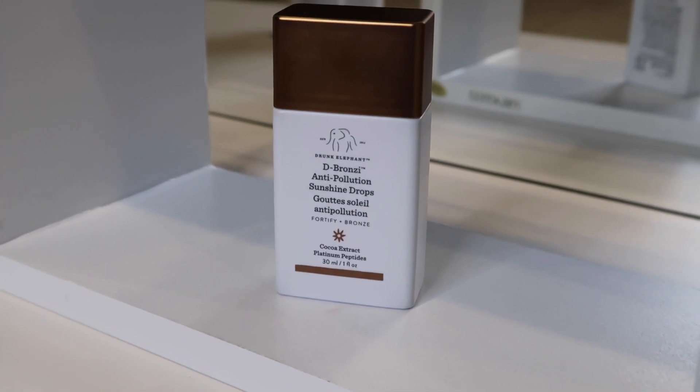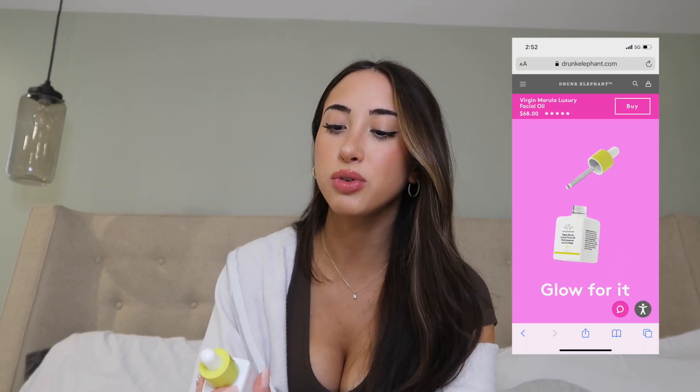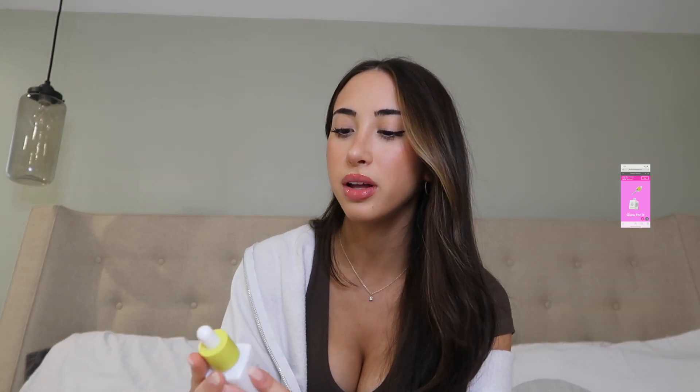The second Drunk Elephant product is the Deep Bronzy Anti-Pollution Sunshine Drops — basically a fancy self-tanner for your face. You can add it to any serum or moisturizer for a bronzy glow under makeup or without. I also got the Virgin Marula Luxury Facial Oil — I put this on at night after my moisturizer and I wake up with such glowy skin. This is my new favorite facial oil.